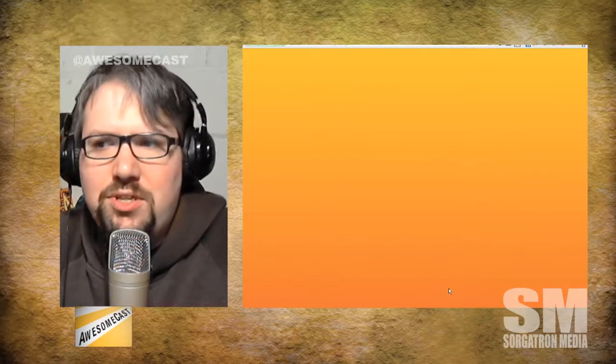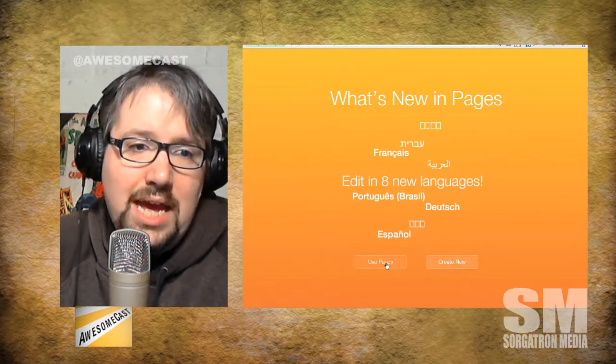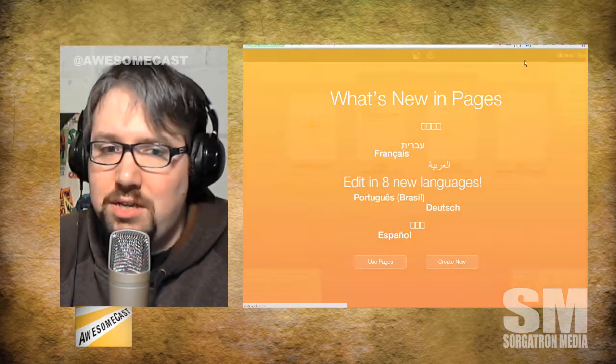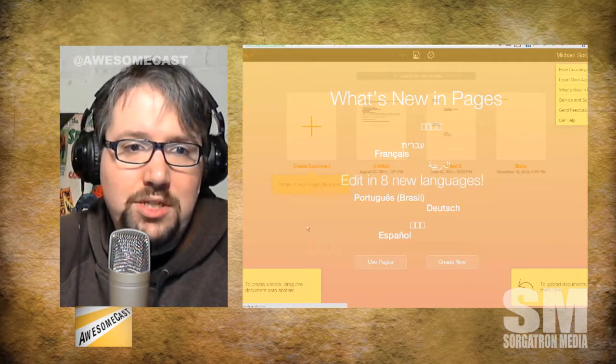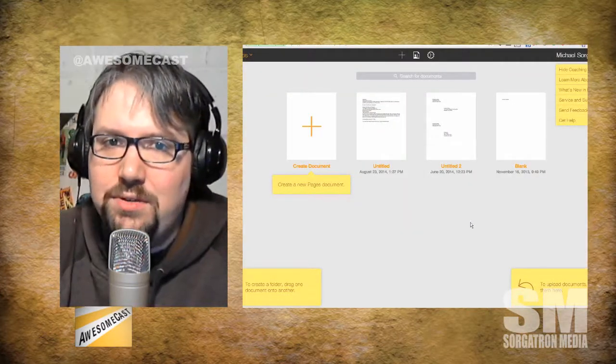I don't know what the limitations are for, say, the iPad version. But go check it out at iCloud.com — it looks like you can get in there without much issue. And it's kind of nice if you're living in that ecosystem.